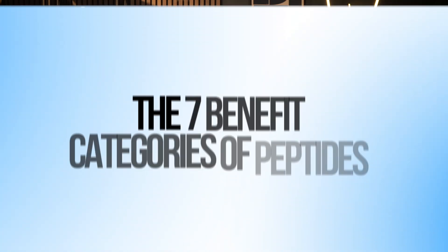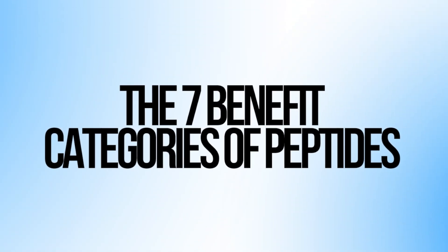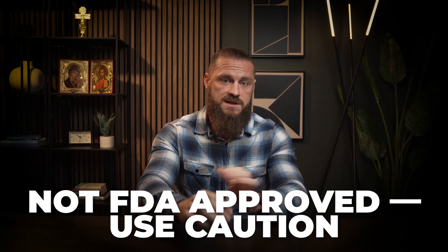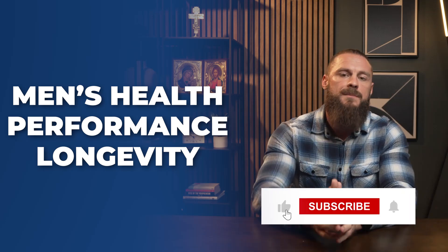Today I'm going to walk through the seven categories where I see benefits when using peptide therapy. This isn't medical advice, but it is well-grounded in science and in my real-world experience, so you can decide what's right for you. Please always check in with a healthcare professional, as a lot of these are not well-tested and they're not FDA approved — so please be careful, especially when sourcing them.